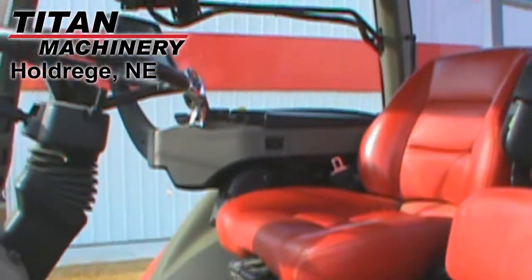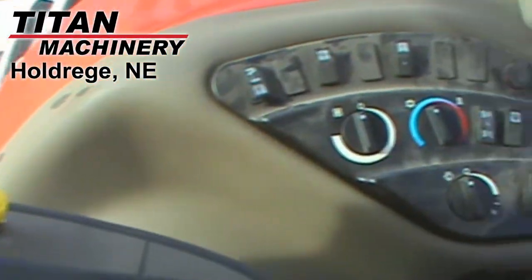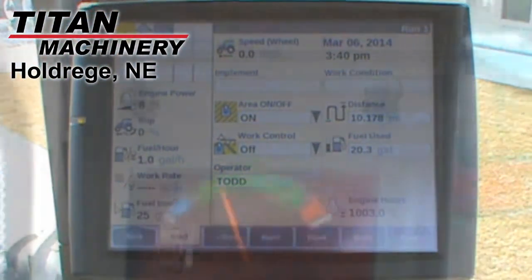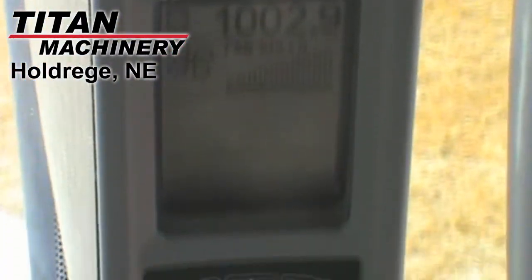Other characteristics of this unit include an MFWD front axle drive, power shift transmission, 19 forward speeds, 4 reverse speeds, 284 horsepower engine, front and rear differential lock, ground radar, and 360 degree HID lights.